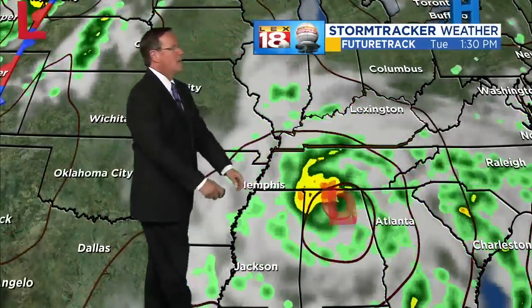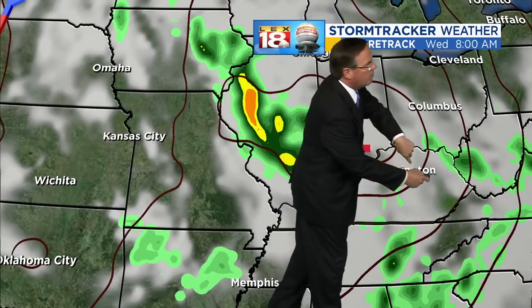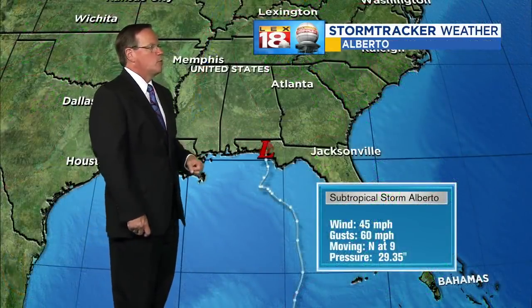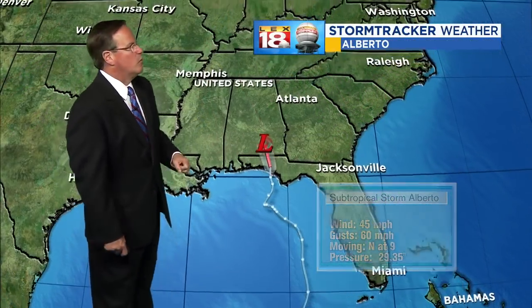On this current track, Alberto will go west of I-65. The heavier rain may be out along the I-65 corridor, but to the right of the center, our chance for a stronger storm exists — especially going into Wednesday. Alberto is at 45 miles per hour, gusting to around 60, moving north at 9 miles per hour on a path that will take it up through the Tennessee Valley.